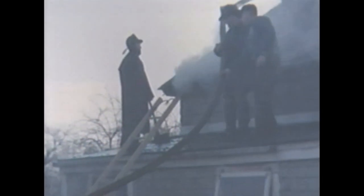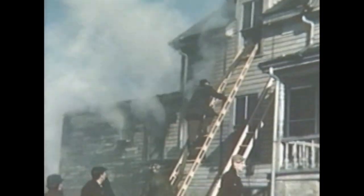Working as a team, they aggressively ventilate the house by both knocking out windows and opening the roof. As the smoke clears, lines are advanced into the interior to extinguish any extension.